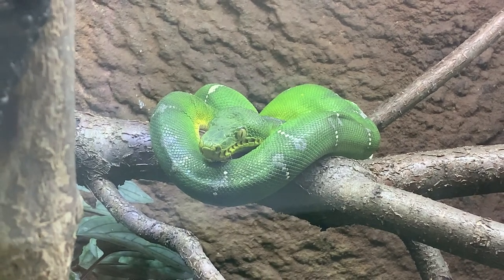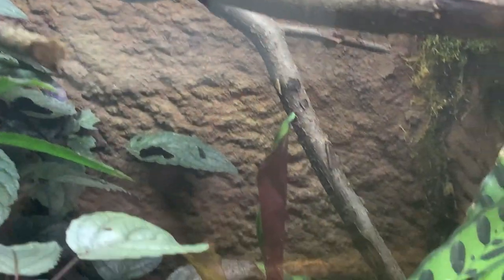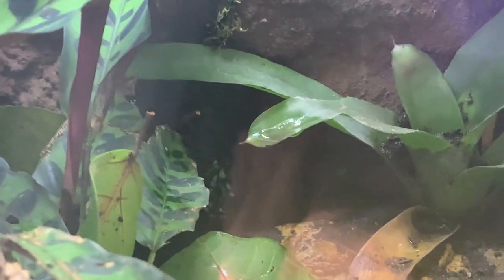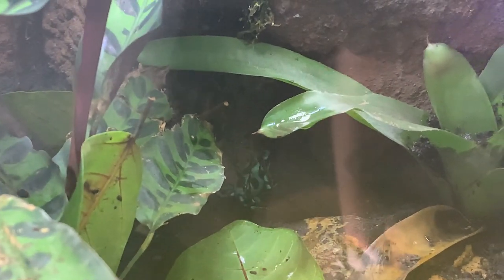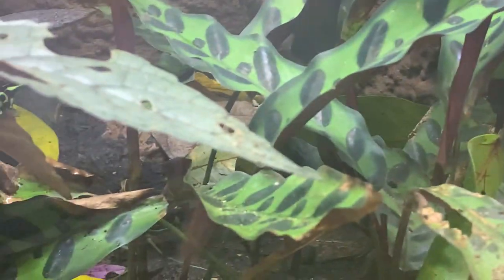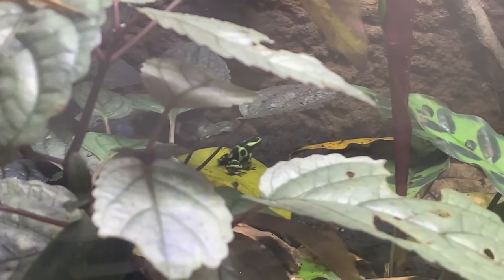There's a dart frog down over there — you might be able to take a peek. That's a black and green dart frog. We have them in a very well-ventilated enclosure so the air isn't too stagnant. Because they like high humidity, we just don't want that stagnant air to cause any issues — they could potentially get respiratory infections and things like that.